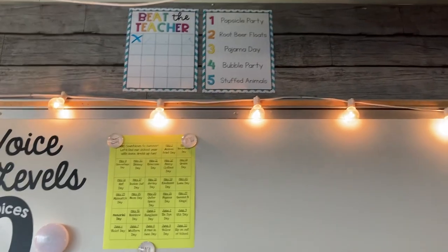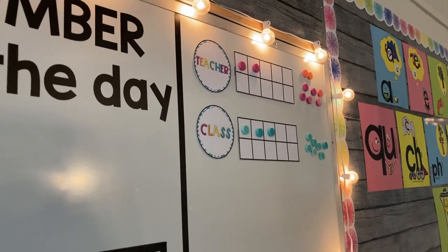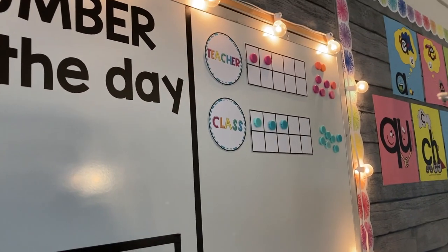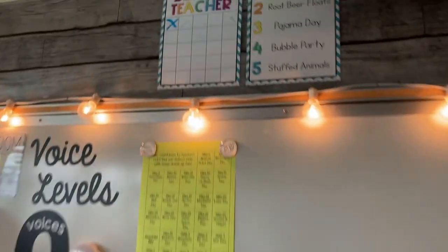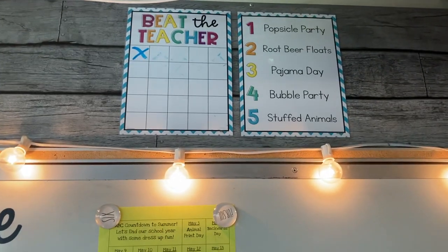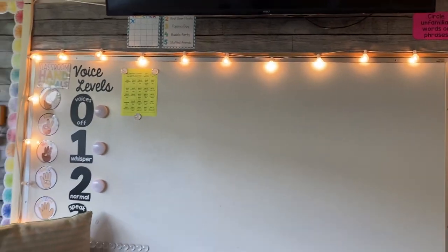We also have our score chart for Beat the Teacher. This goes with these little 10 frames on this side of the board — when we are transitioning I count down from 10. If I get to zero and everybody's ready to go, the class gets a magnet. If they're not, I get a magnet. Whoever fills their 10 frame first — if it's me we just reset. If it's the class, they get an X on this side, and when they fill the whole row they get a popsicle party; the second row gets root beer floats. I like this because it takes a while for them to earn that prize.